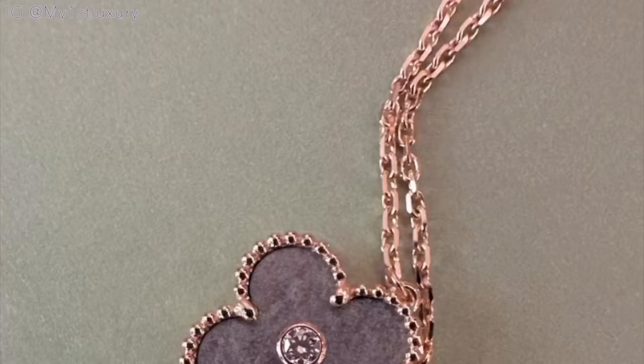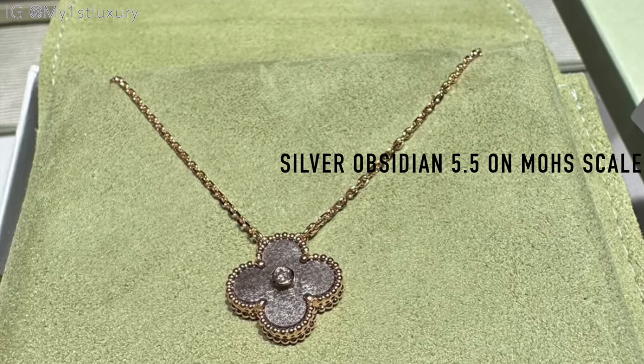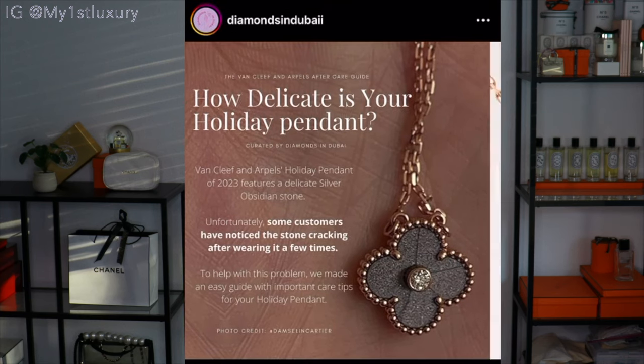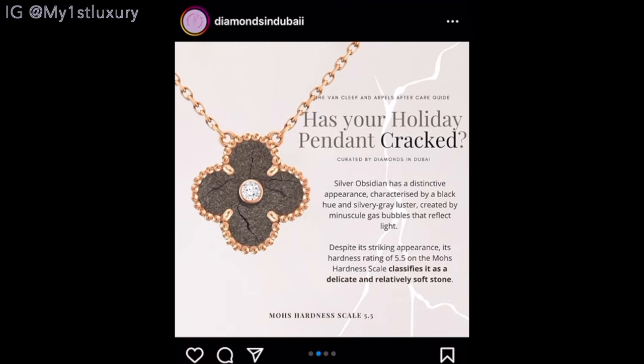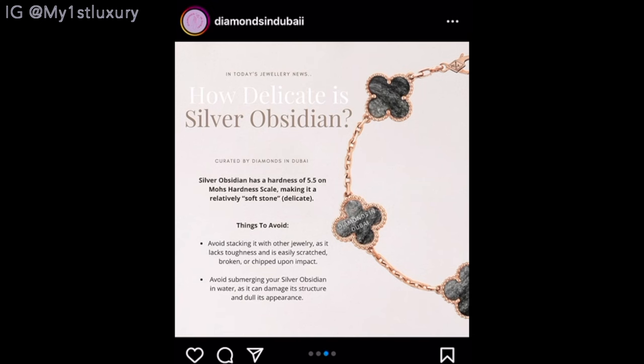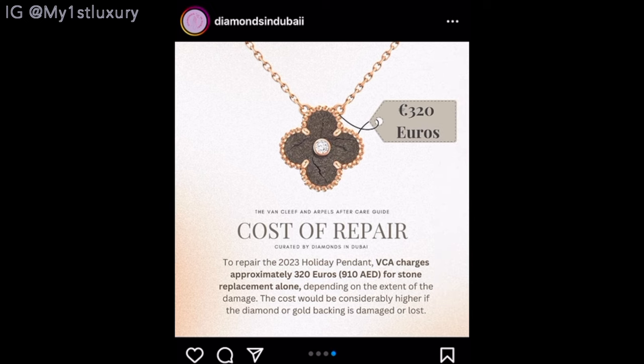I've created a video that talks about the hardness of the stones — if you want more detailed information about each stone, check that video and I'll link it in the comments below. The hardness of the silver obsidian is 5.5, right in the middle, which means it's prone to scratching and can be easily chipped or broken when contacted with a strong impact. We have already heard news about the stone possibly breaking, and people have shared this. The good news is that you can go to Van Cleef and have a new stone placed into the necklace, which costs around 320 euros. That said, it does show that due to its natural properties, the stone can crack, so definitely be careful with anything in that hardness range.